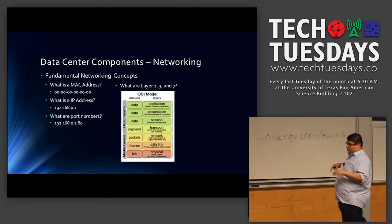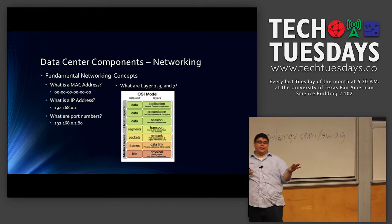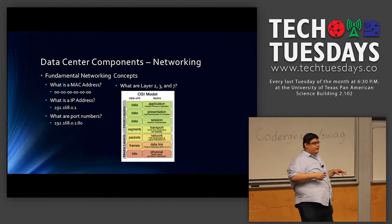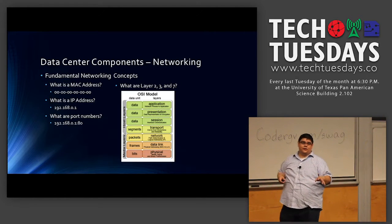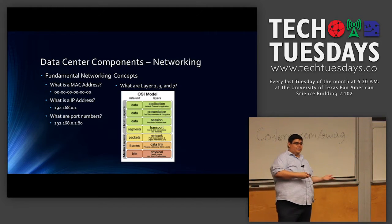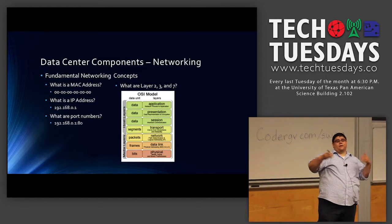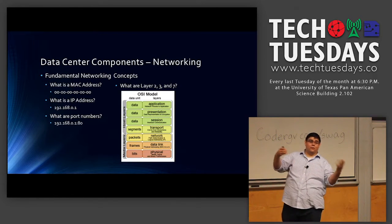From a data center perspective, I only deal with three layers of the OSI model: layer two, layer three, and layer seven. Layer two is your physical layer — you're concerned with your MAC address, which is assigned to the physical adapter on the system. Layer three is your packet layer — you're concerned with the IP address of the computer, server, or appliance you're dealing with.